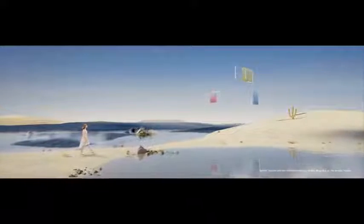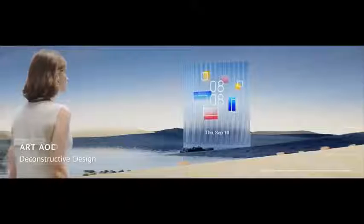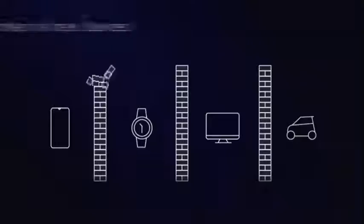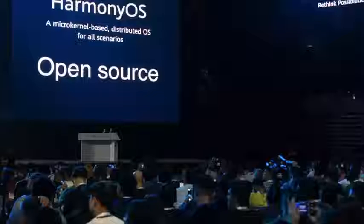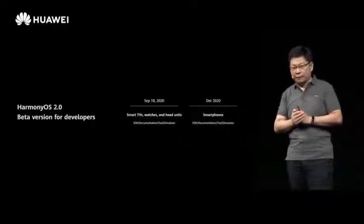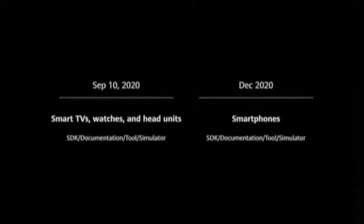All existing Huawei phones running EMUI 11 — which was also announced today — can be updated to Harmony OS 2.0. Huawei has said their first smartphone with Harmony OS 2.0 will come officially in 2021. They further explained that Harmony OS 2.0 has the highest security certification, which is CCEL 5+. They confirmed that the first beta will be made available for watches and smart TVs, with the smartphone beta coming in December 2020.